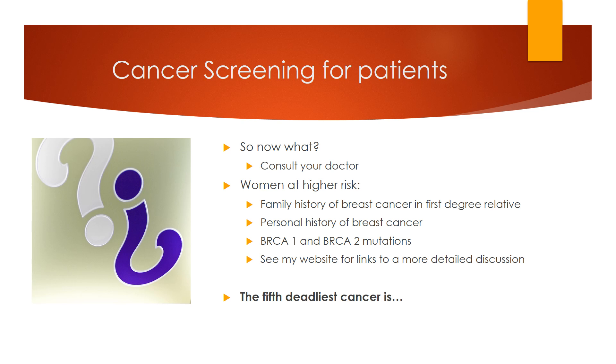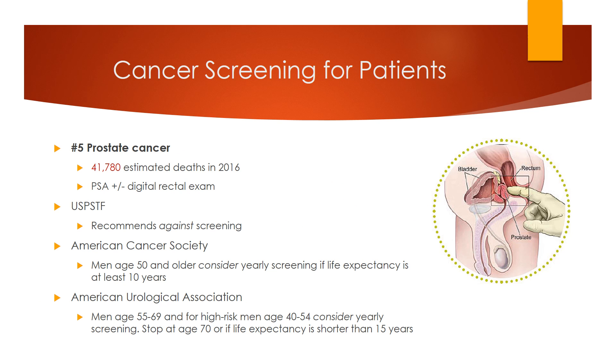The fifth deadliest cancer is prostate cancer, the second deadliest cancer in men. The screening test is a PSA, or prostate-specific antigen, which is a blood test that can be done with or without a digital rectal exam. The USPSTF recommends against screening, citing the high risk of false positive rates, pain and risk of biopsy, and over-treatment as many types of prostate cancer grow slowly. The American Cancer Society recommends considering yearly screening in men age 50 and older with a life expectancy of at least 10 years. The American Urological Association recommends considering yearly screening in men age 55 to 69 and for higher-risk men age 40 to 54. No screening is recommended for men age 70 or older or for men with a life expectancy shorter than 15 years.